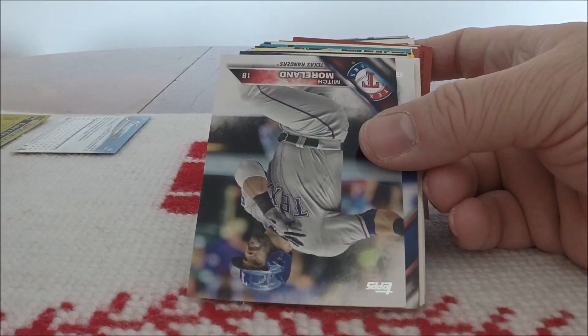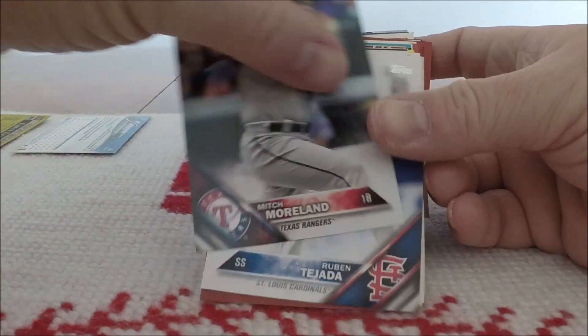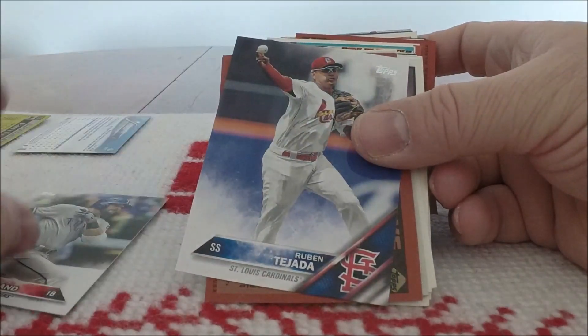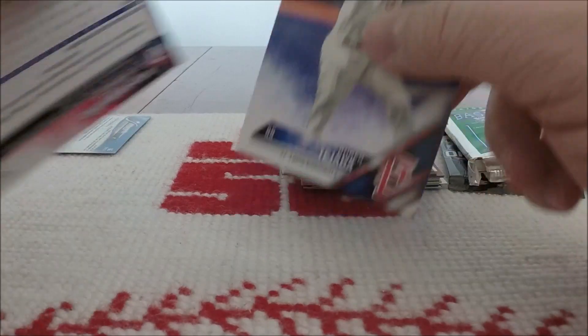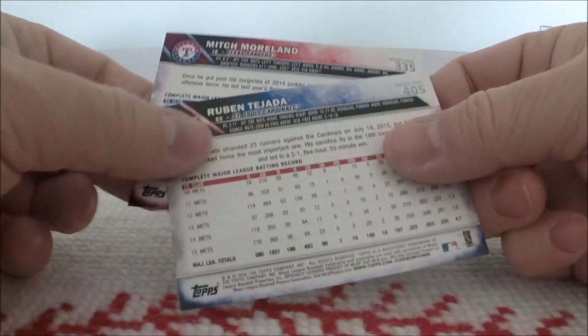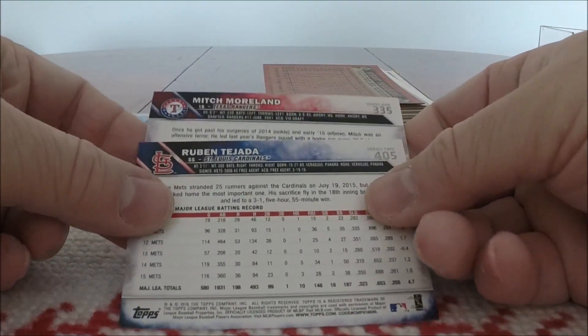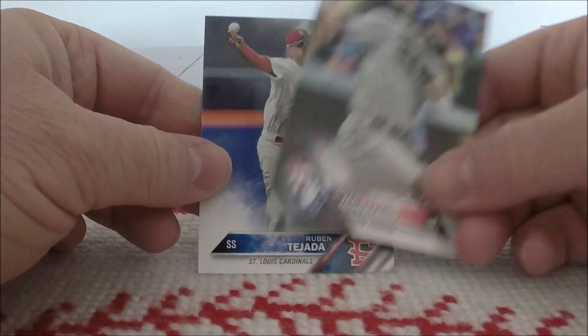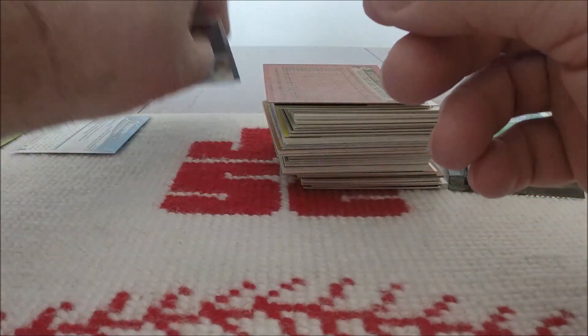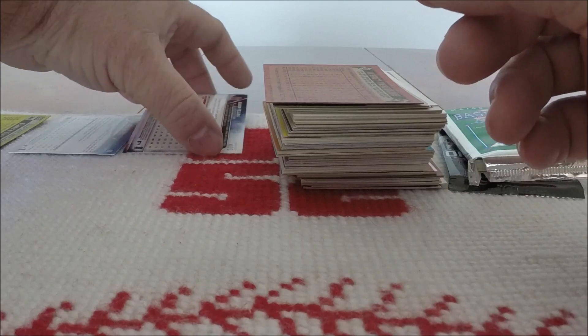Fleer Ultra — Ultra — Roberto Hernandez. Got some 2016 Topps: Mitch Moran and Ruben Tejada. I actually got a whole bunch of 2016 Topps just begging to be opened. I really like this design — very, very cool.